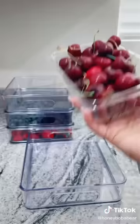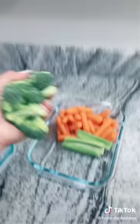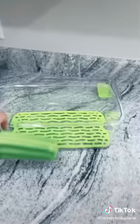I can eat a whole bag of cherries in one day, so it's getting its own container so I can use it as a plate. Grapes are going on the middle shelf. I cut up some watermelon so I'm putting it in this container, same thing with pineapple. This one's gonna have cut up vegetables to snack on.